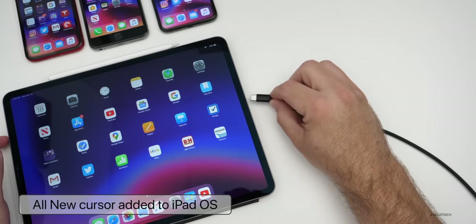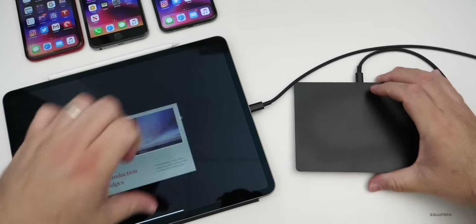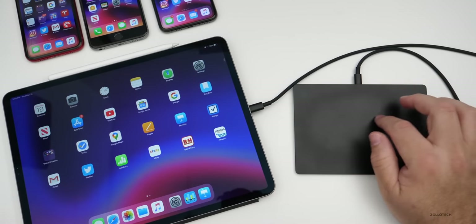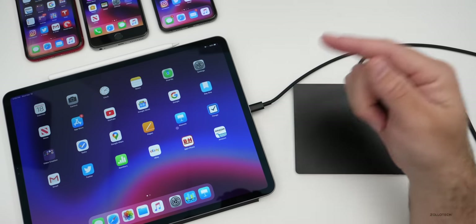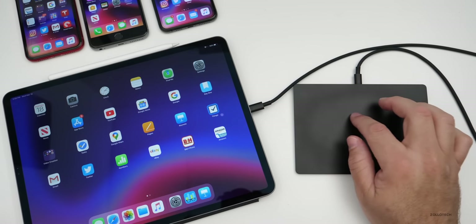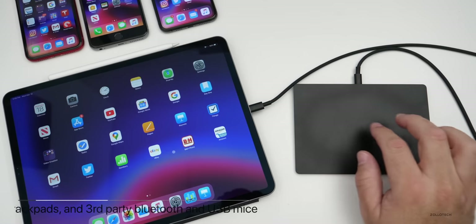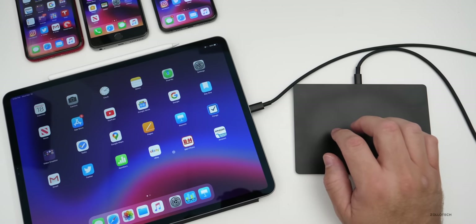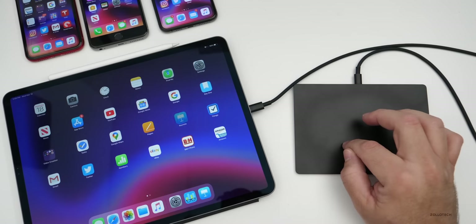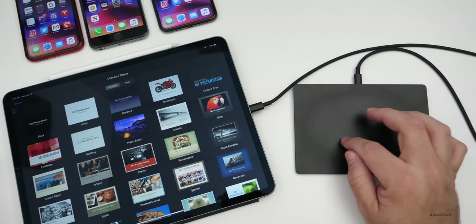If I plug in my USB-C to Lightning cable along with my trackpad from my Mac Pro, I can now move the cursor around on my iPad. You can do this wirelessly, but because it's already paired with my Mac Pro I'll leave it wired for now. They also added support for the Magic Mouse, the Magic Mouse 2, the trackpad, trackpad 2, and third-party Bluetooth and USB-C support. We now have gestures — with two fingers you can swipe between screens, scroll, and do four-finger gestures, just like all of the gestures on the Mac. If I hover over an app like Keynote, I just click and it's basically the same as using it on a Mac.